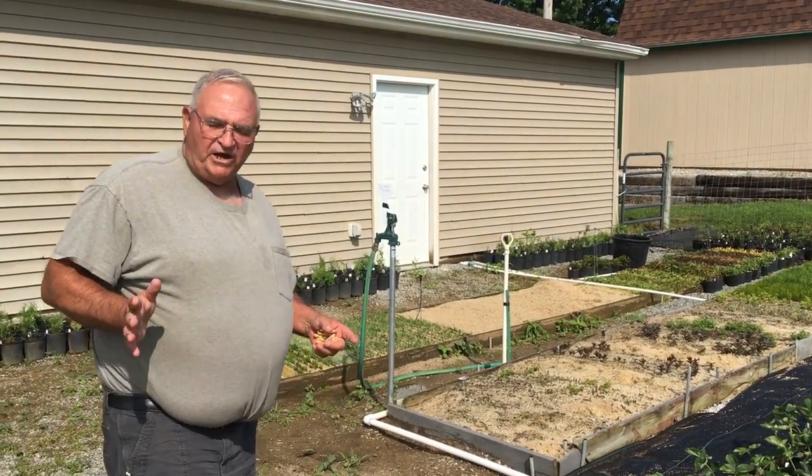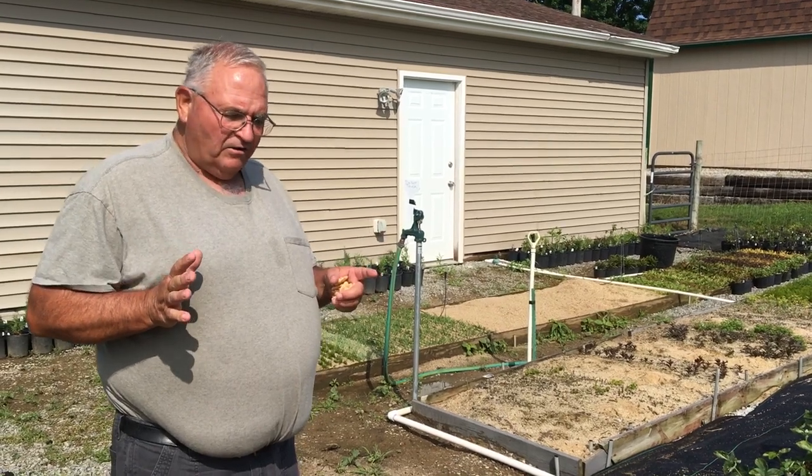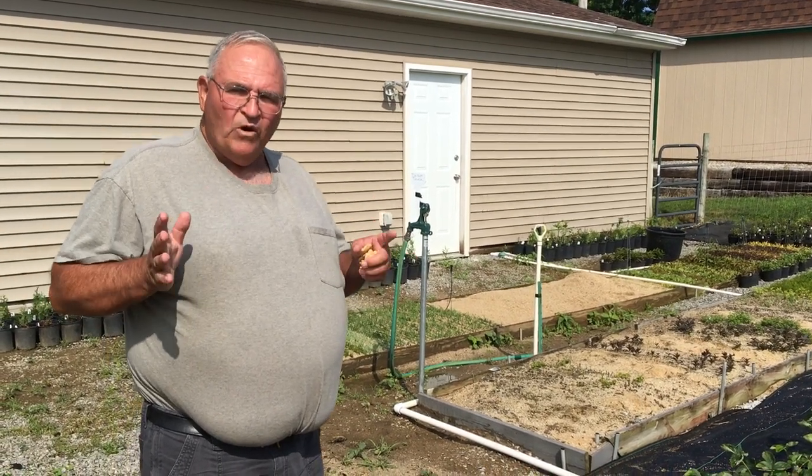Hey, Mike McGrarty here from Mike's Backyard Nursery dot com. Today I want to talk about building wealth.